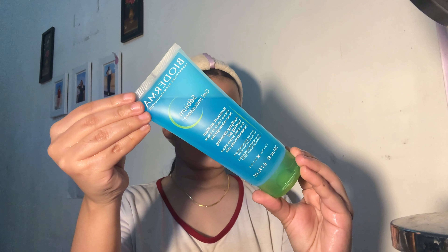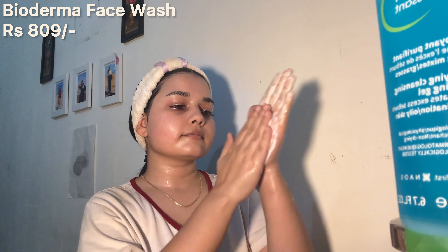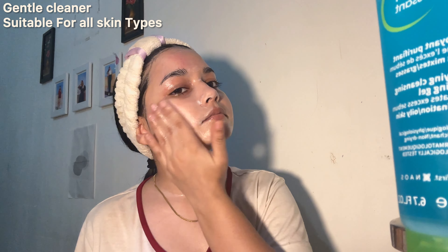Next, I follow up with the Bioderma face wash. This is a very gentle cleanser suitable for all skin types. This cleanser deeply cleanses my pores without leaving any residue behind and I just love how it makes my skin feel clean and refreshed.